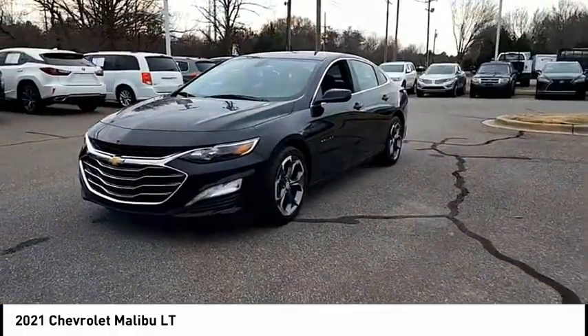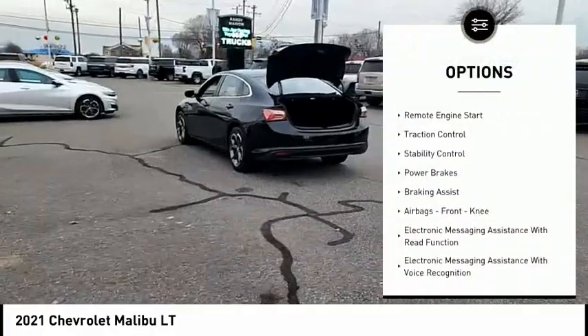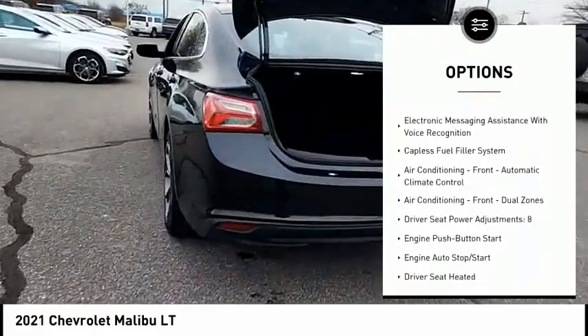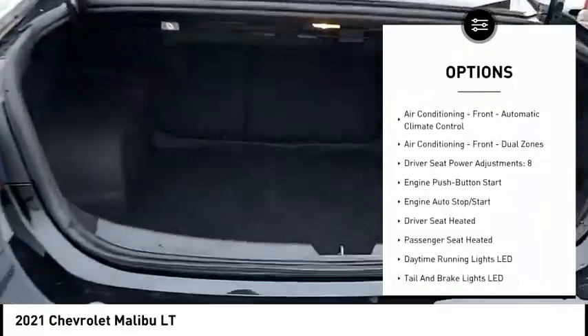Here are some of this vehicle's great options: power windows with safety reverse, remote engine start, traction control, stability control, power brakes, braking assist, and airbags.